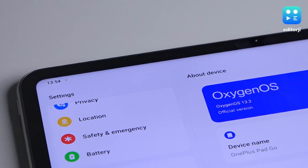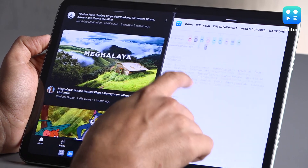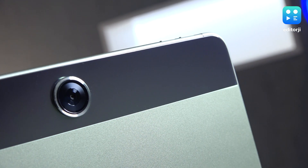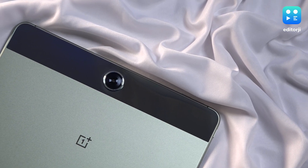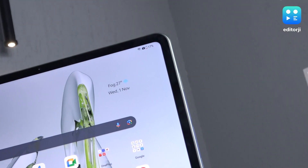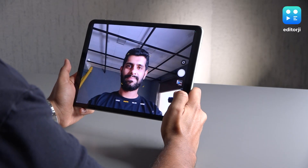On the software front, the device runs on OxygenOS 13.1 based on Android 13. It also comes with tablet-specific features, most notably the ability to run multiple apps simultaneously. The OnePlus Pad Go features 8MP cameras at the front and back. Typical of tablets, these cameras have specific uses. The rear is decent enough for taking quick photos of documents, while the front one does a good job for video calls. The front camera also has a wide field of view, so you can fit more people in the frame.